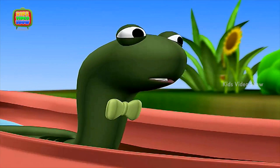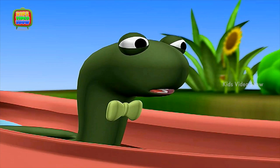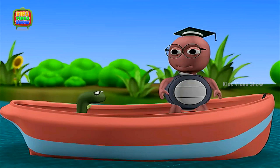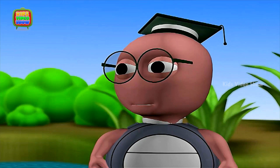The weather is so lovely today, isn't it? Professor, you have been rowing for a while now. Do you want to hand me the oars now? No, Snake. Thanks for the offer, but I'm fine.